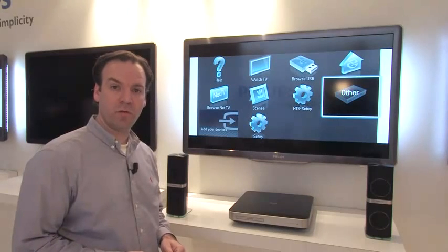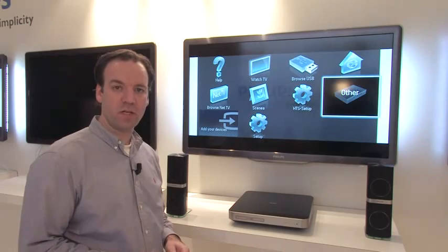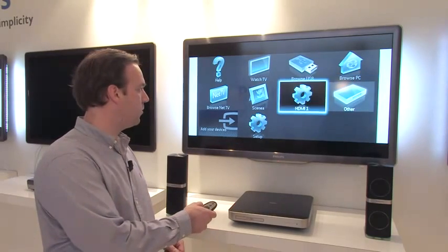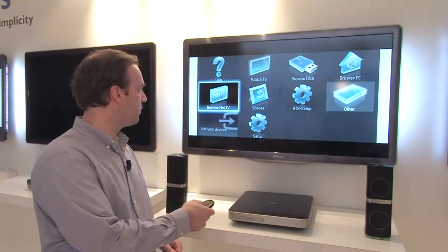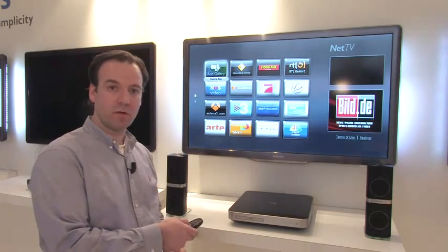In Net TV on Philips smart TVs, you can find a world of rich online content. Part of it is catch-up television. You simply go with your remote control to Net TV, and there you will find all the apps that are relevant in your market.